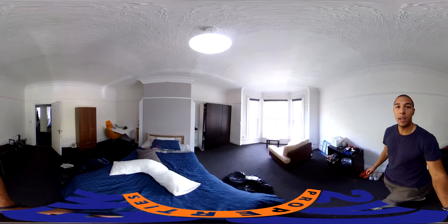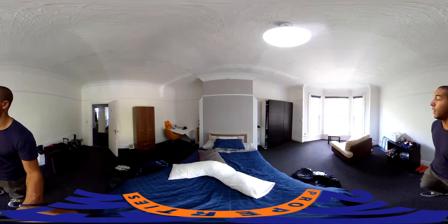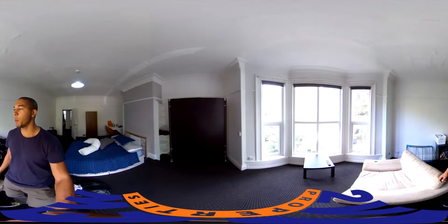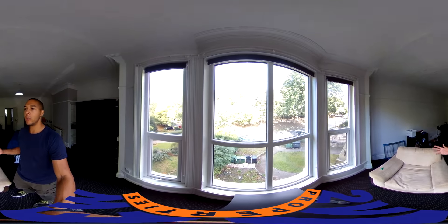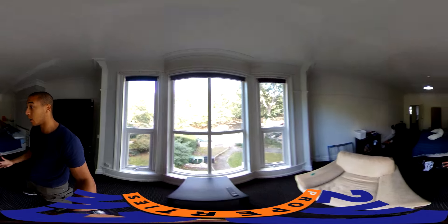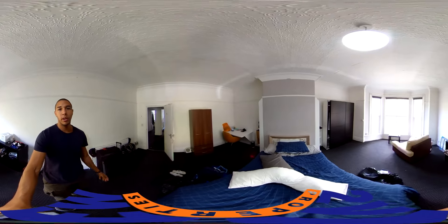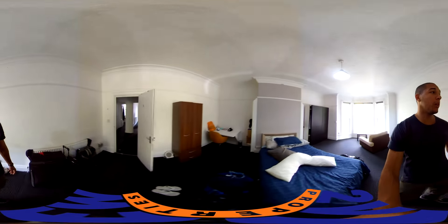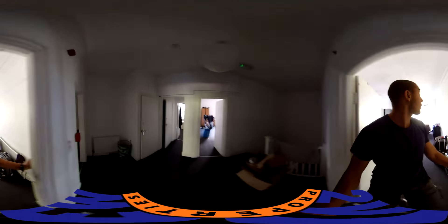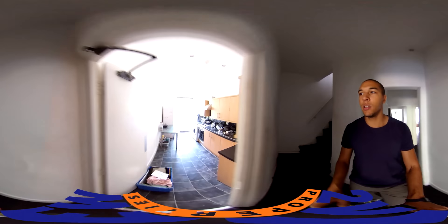Another bedroom across here — arguably my favourite bedroom of the house because, like all the others, it's huge. But it's got the massive windows that face Hyde Park itself. Moreland Road backs onto Hyde Park, so that across the road is Hyde Park itself. So if you're a big fan of nature and the hustle and bustle of student life, it's a perfect location for that.